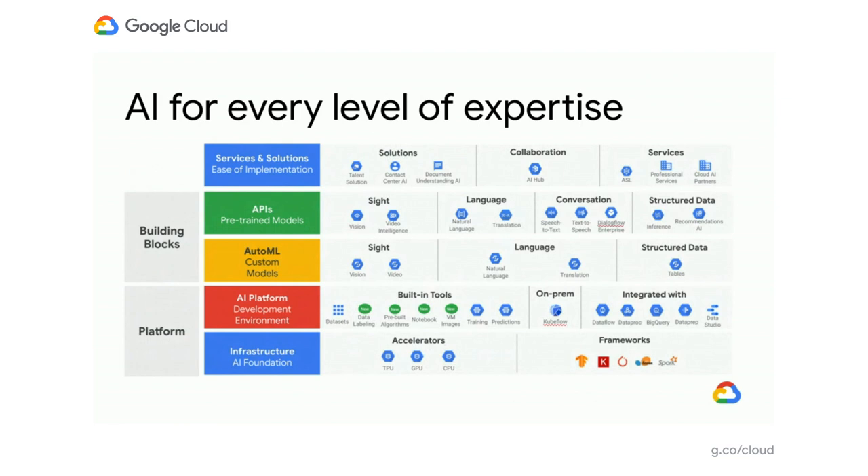Going up one more layer in the stack, we have AutoML. This is where you can create custom models for your business based on your data, but you don't have to know PyTorch or TensorFlow — you just bring your data and let us do the work for you. Or we have a bunch of APIs that developers can quickly access in the development language of their choice using pre-trained models. Things like vision or translation get started super quickly. All of this is powered by world-class infrastructure, including these A2 VMs.